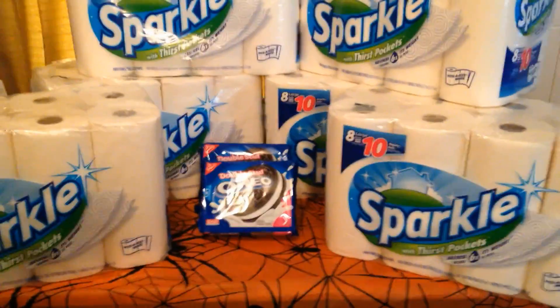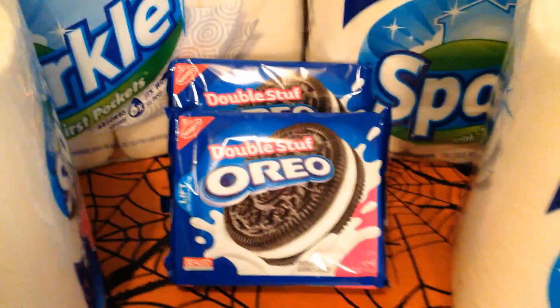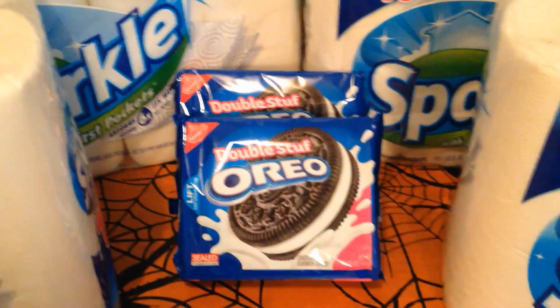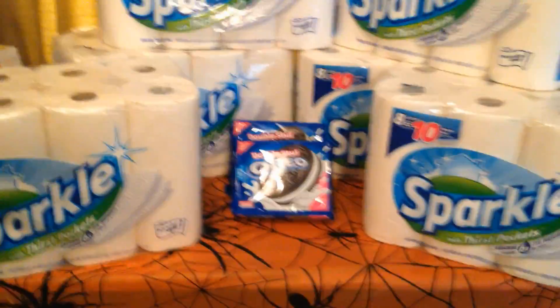The Oreos you see in the center — I had a $1 off coupon when you buy two Oreos, and they're on sale two for $6. I used my $5 CRT, so out of pocket I paid eight cents for the Oreos. I'll leave all the information below.